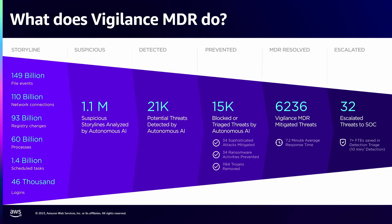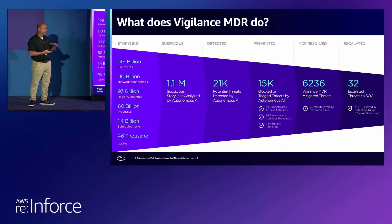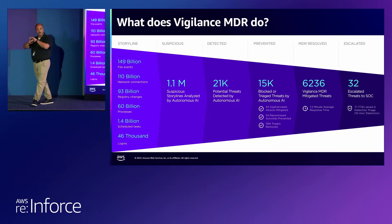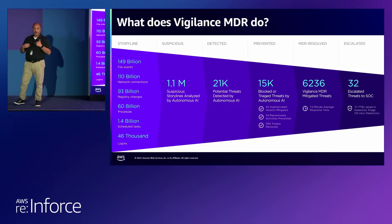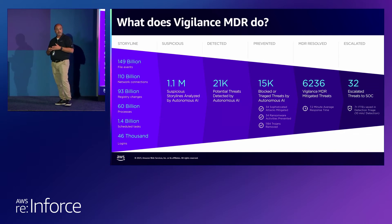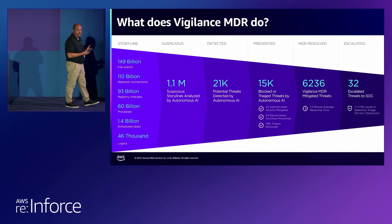We have a managed detection and remediation service layered on top of SentinelOne called Vigilance. Here's an outlook of one customer over the last 12 months: this customer generated over 1.1 million storylines — a storyline being a compilation of events, network connections, file modifications, and registry entries that outlines what the attack is. Of those 1.1 million storylines, 21,000 turned out to be suspicious. We auto-remediated 15,000 of them. Our managed detection and response team investigated and triaged over 6,000 of those, ultimately only escalating 32 events to the customer's SOC — obviously saving a whole lot of time and money.